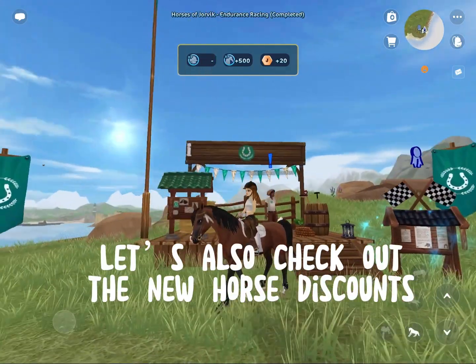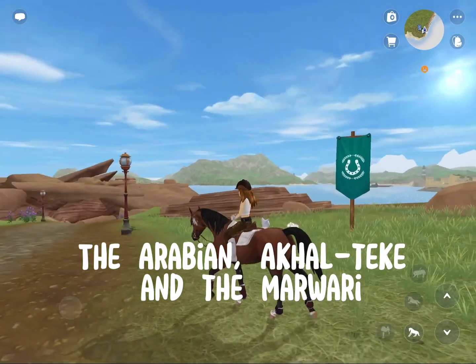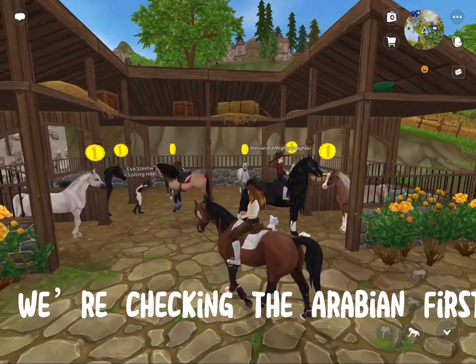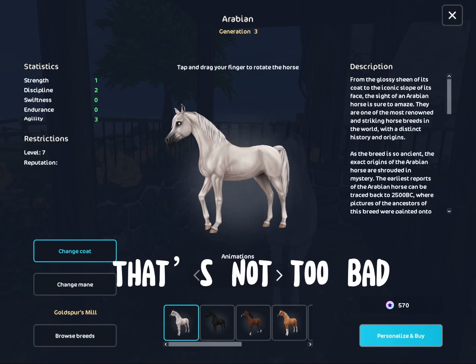Let's also check out the new horse discounts — the Arabian, Akhal-Teke, and the Marwari. We're here now, checking the Arabian first. That's not too bad.